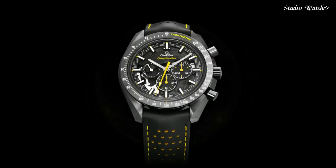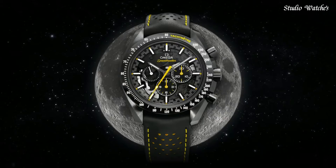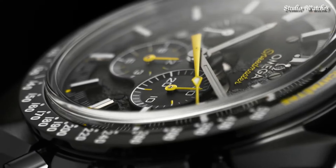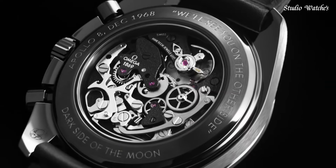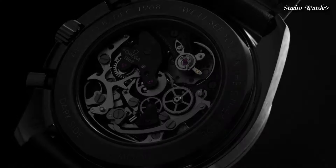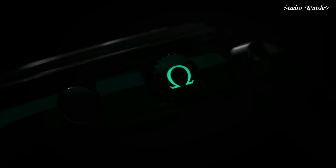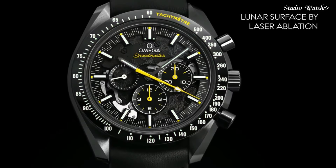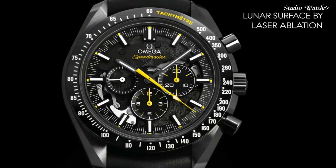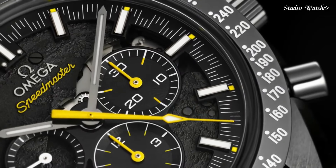Case size: 44.25 mm. Case thickness: 16.5 mm. Band width: 21 mm. Water-resistant at 50 meters (165 feet). Functions: chronograph, date, hour, minute, second, chronometer, tachymeter. Swiss-made.